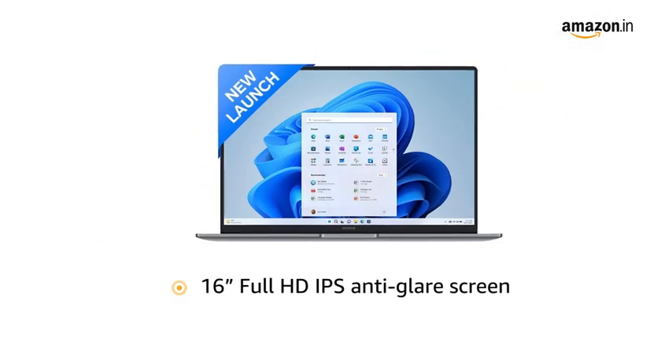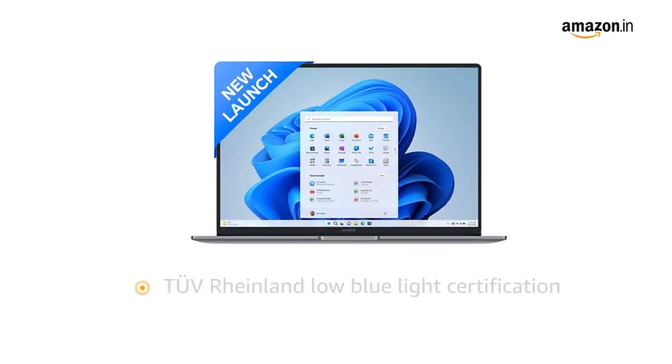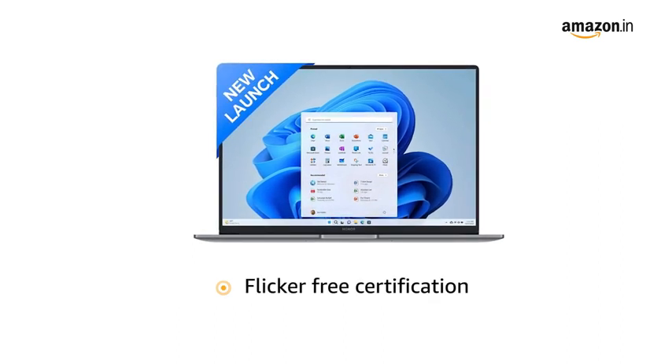It features a 16-inch Full HD IPS anti-glare screen. It comes with TUV Rheinland low-blue light certification and flicker-free certification to protect your eyes at all times.